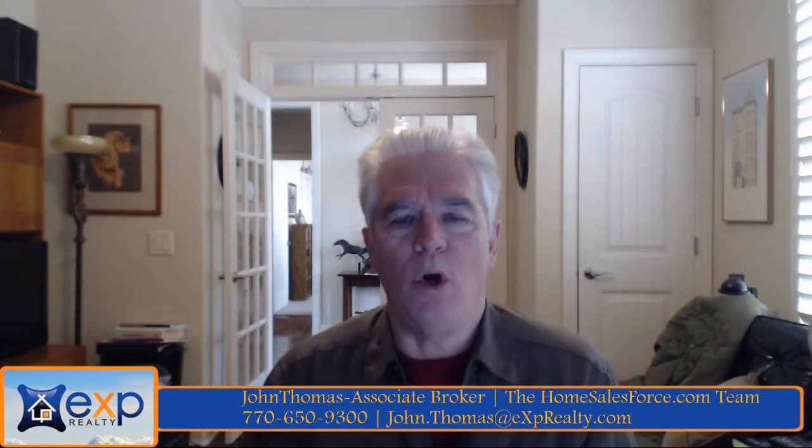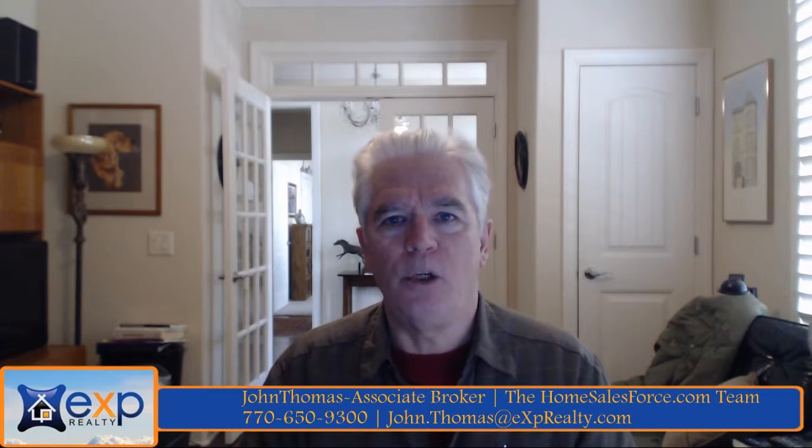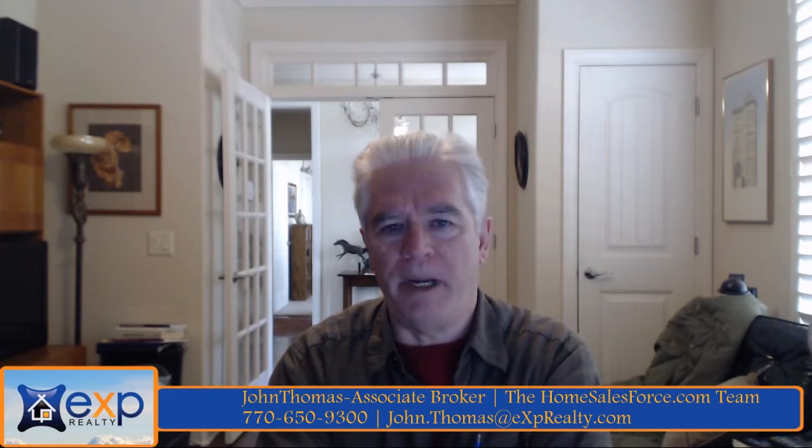Go over to HomeSalesForce.com/careers. After you've done your application, the onboarding team will verify your information and send you an independent contractor agreement, or ICA. You will be updated throughout the process on where your application is in the pipeline by email and text. They're very good about communicating what's happening, so just keep an eye on that.